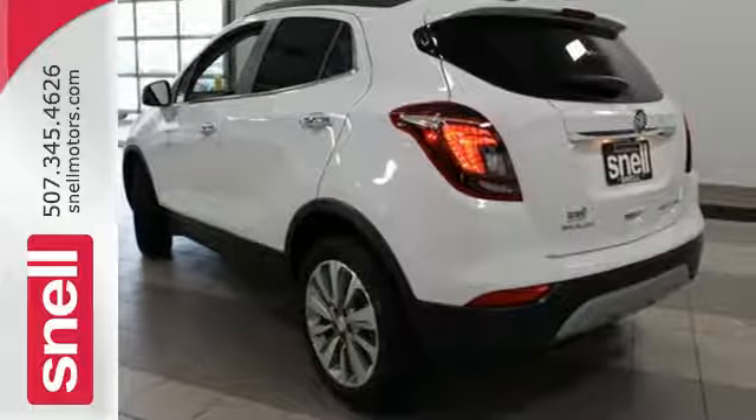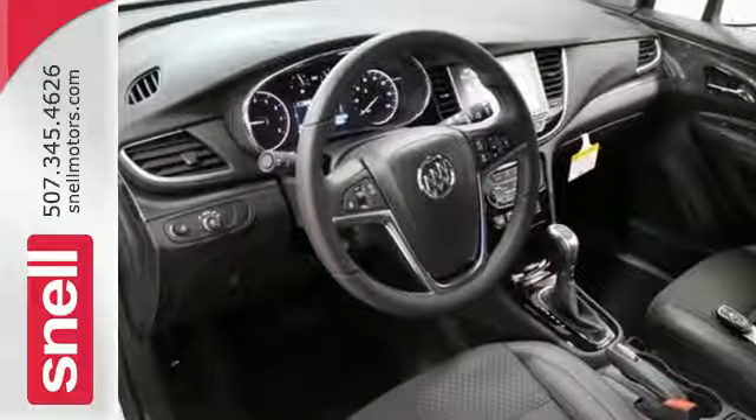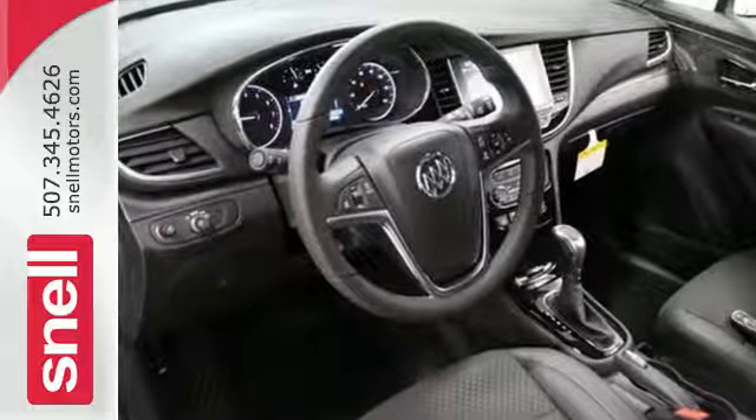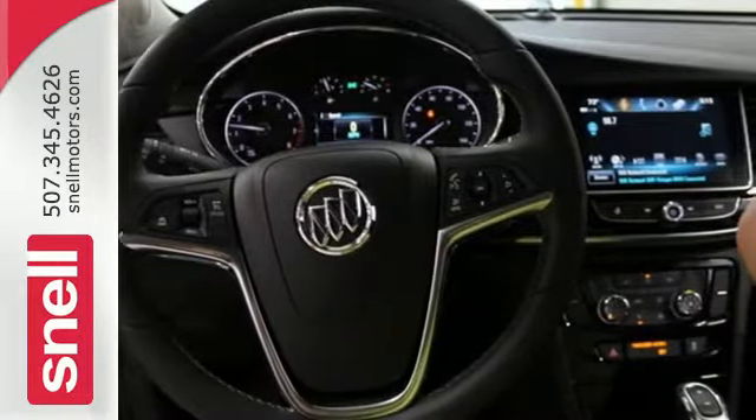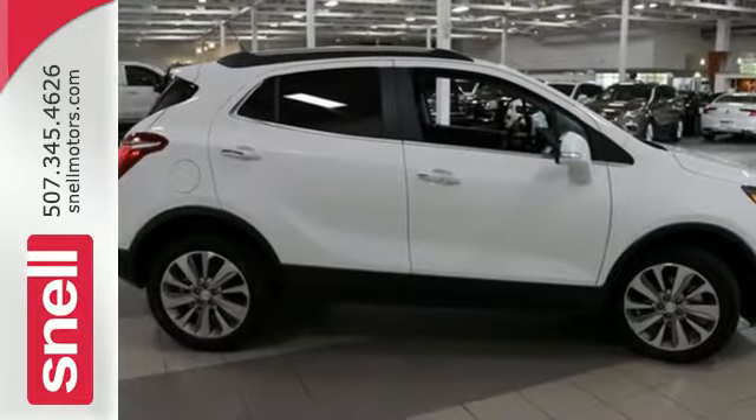This savvy compact SUV delivers engaging performance and maneuverability. It safely takes people and cargo everywhere with standard features including a rear vision camera, LED daytime running lights, and StabilaTrak.